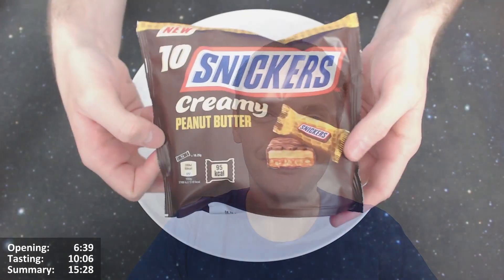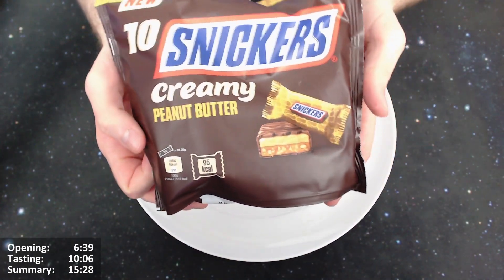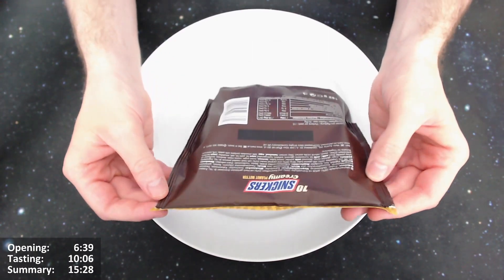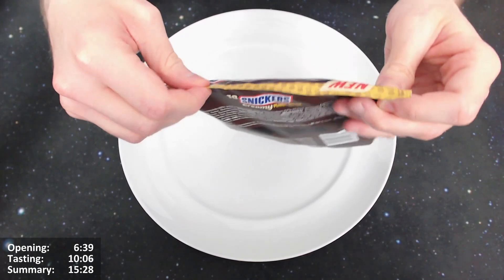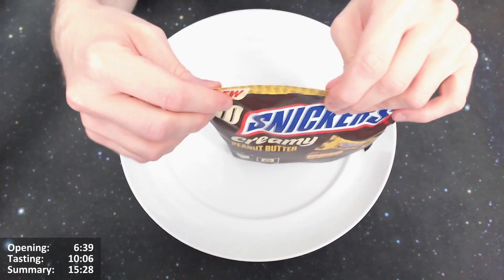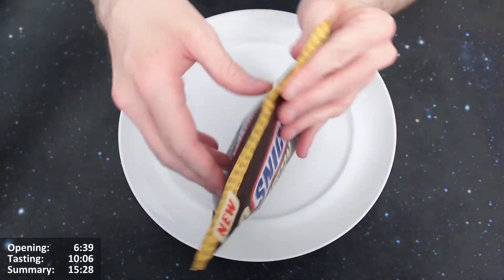I think we should give it an open, so let's do it. I want to open this pack of 10 Snickers Creamy Peanut Butter mini bars. It looks very interesting. There doesn't seem to be any tear option, which is a bit strange — these things almost always have a tear mark.